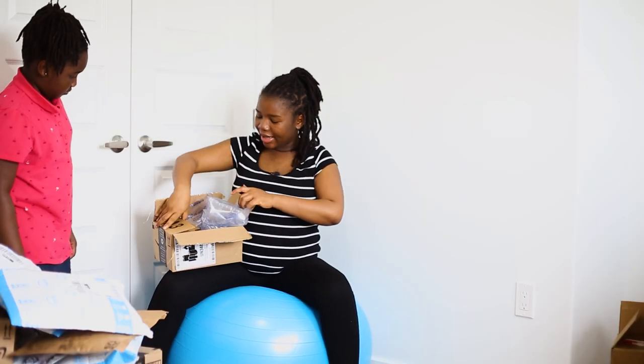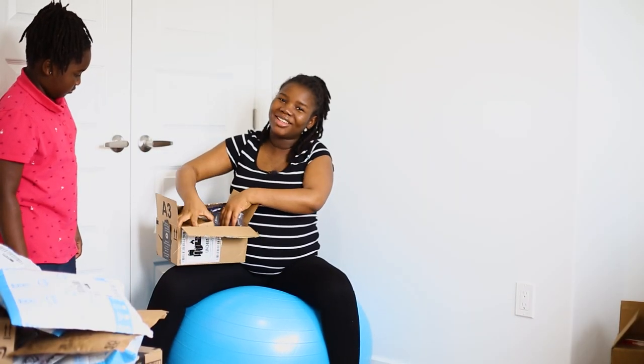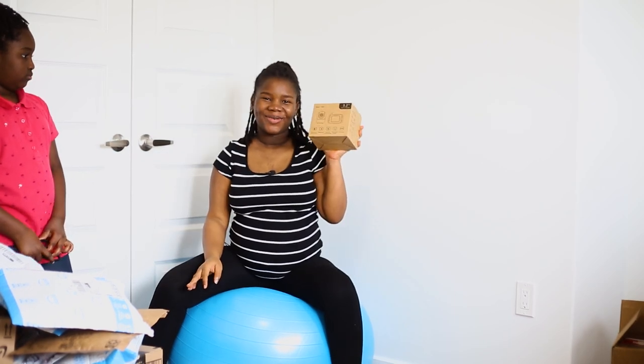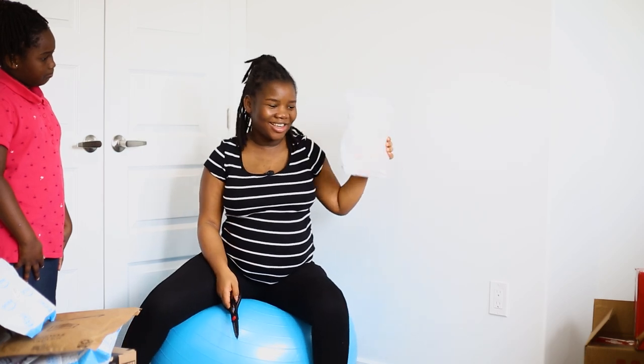Here we have the baby monitor. This is one that I'm really excited about — I want to be able to watch and stalk my baby. This was on my registry, and most of the other things I'll be showing you now are from my registry. Thank you. So these are changing pad covers — thank you.